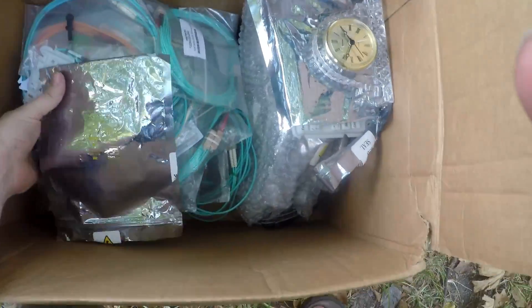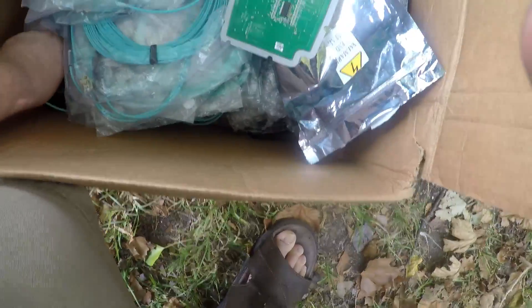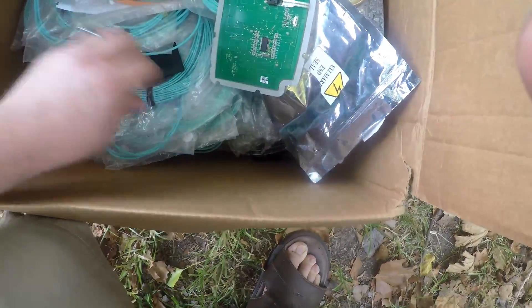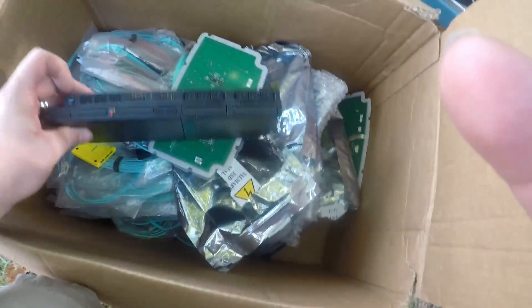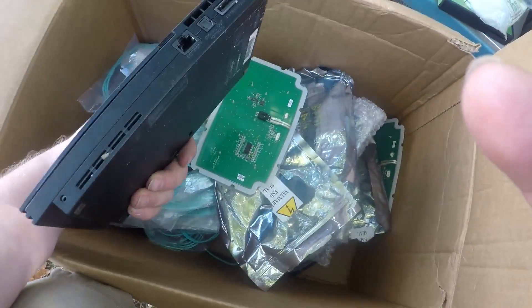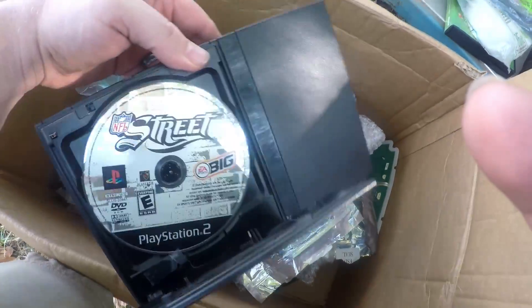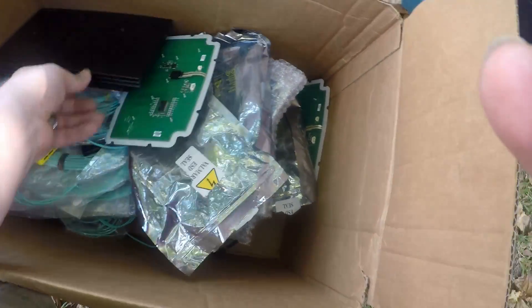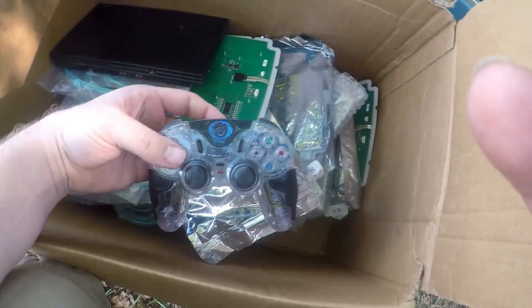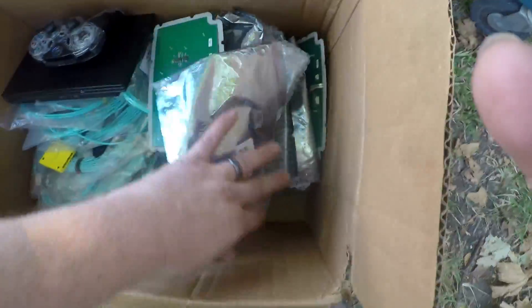And then the last thing — these go with it: PlayStation memory cards. And from the very bottom is a PS2 Slim. No idea if it works. There's a game in there too — I'll test it out and see what's up with it. There was a controller in there with it as well, though it's an off-brand.